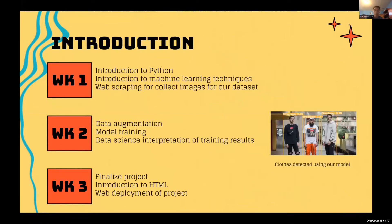The first week, we were introduced to Python and machine learning, and we covered web scraping for collecting images for our dataset. The second week, we covered data augmentation and applied it to our dataset, and we trained our model. Joshua also taught us data science techniques and how to interpret our results. The third week, we finalized our project and were introduced to HTML and CSS to deploy our website.